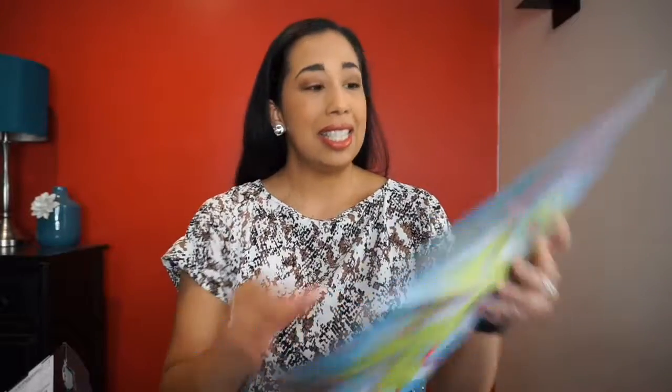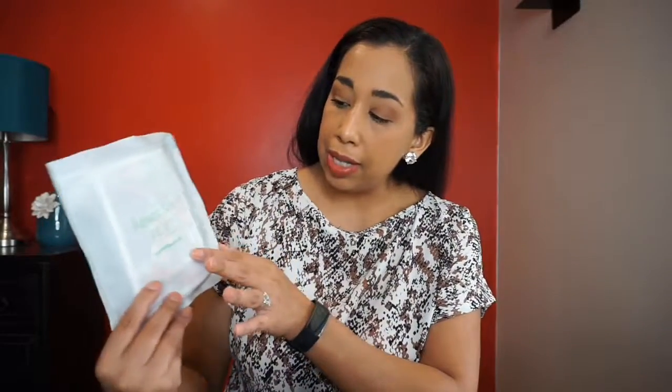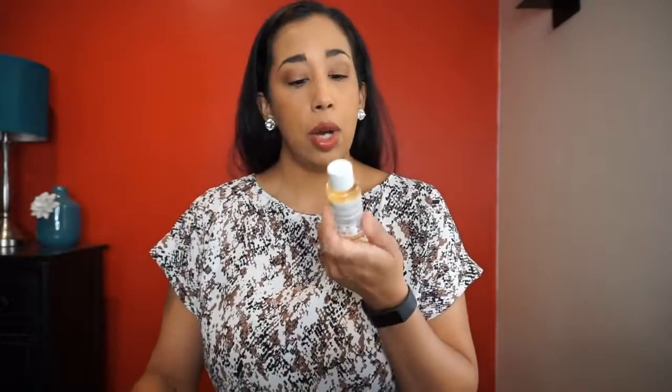There's a really cute sheet that says 'Follow the clues and find your way to the buried treasures' — it's like a little treasure map of beauty. This month's theme is desert island essentials. And there's this little green bag that says 'Ready Set Play.'